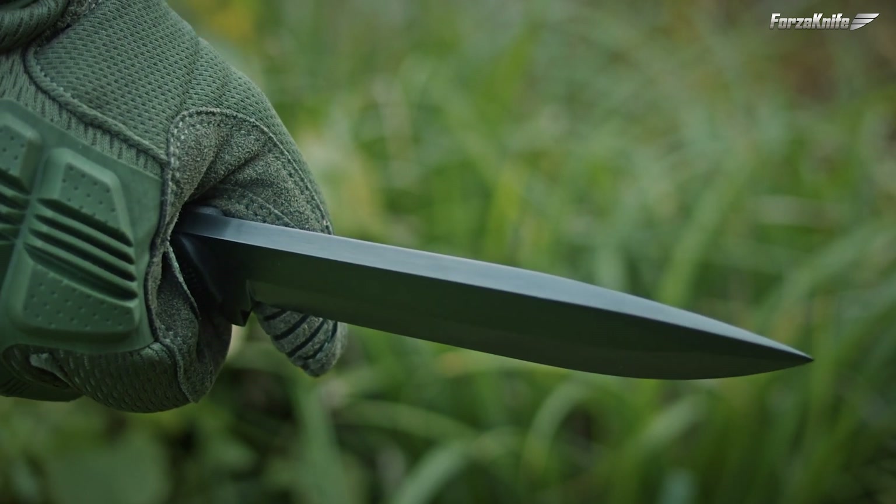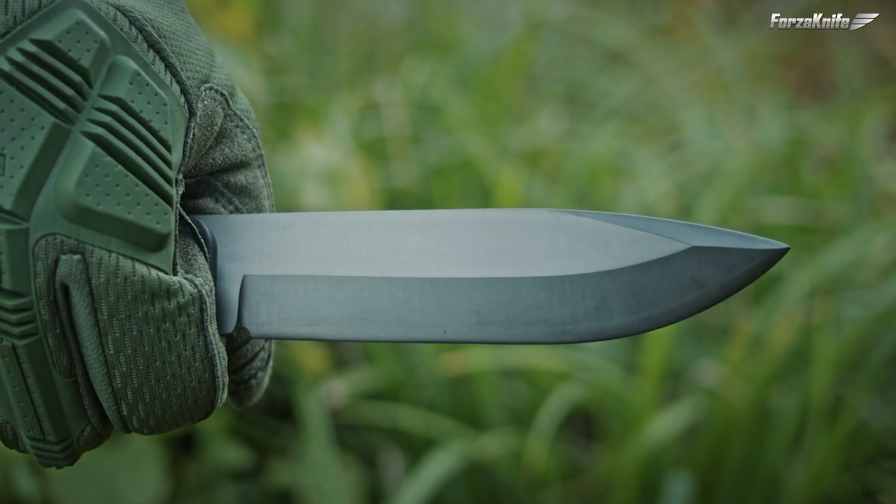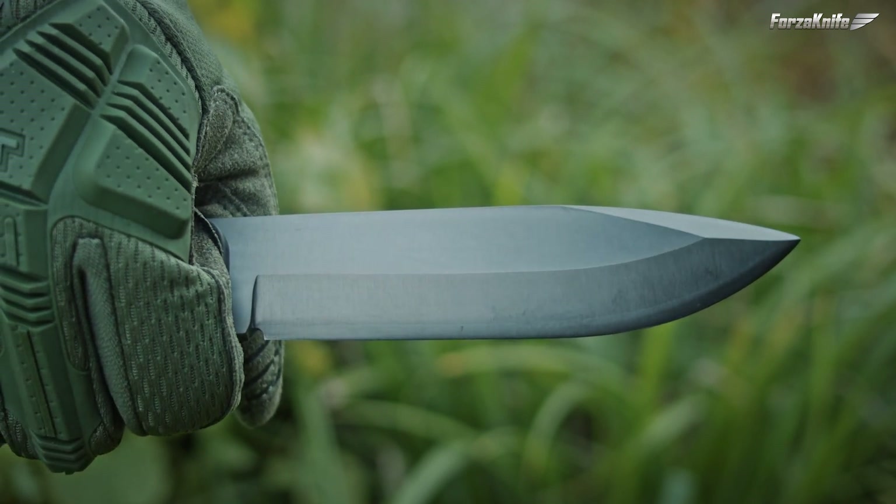Hi everybody! When you go on an excursion, it is better to be equipped with an excellent survival knife, ready to face any test and situation.